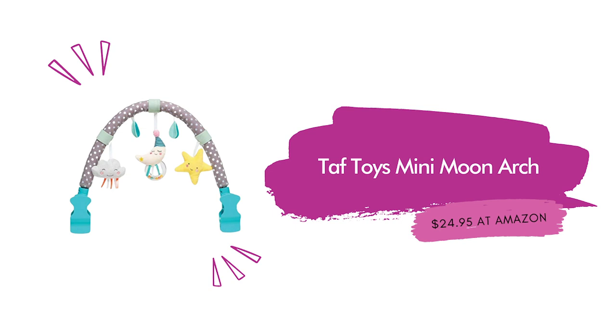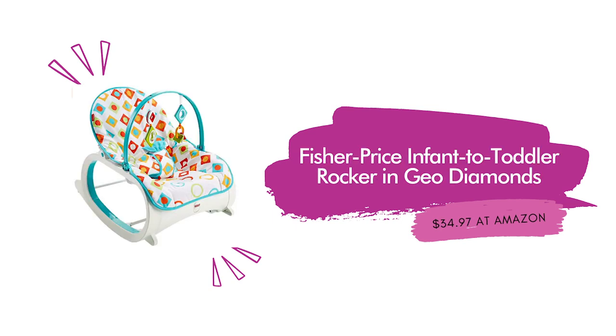Taft Toys Mini Moon Arch — Kirsten and Tim also have this — $24.95 at Amazon. This arch can attach to a stroller, car seat, pram, or bouncer and has many different textures and toys to promote development and keep your baby occupied. Next, we actually have the Fisher Price Infant to Toddler Rocker in Geo Diamonds in our home. It's $34.97 at Amazon. This rocker holds an infant or toddler up to 40 pounds and as your child grows it turns into a mini rocker. It has an adjustable reclining seat, two batting toys, and calming vibrations to soothe. Such a great gift for the price.